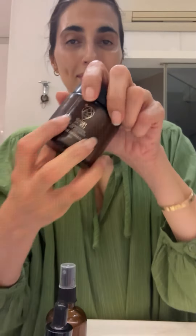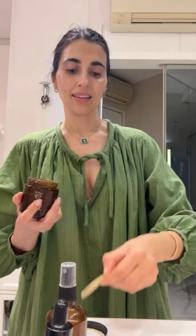Step three: apply a thin layer of cleansing clay for two to three minutes to enhance the skin's radiance and reduce the appearance of acne scars and spots if you have any.